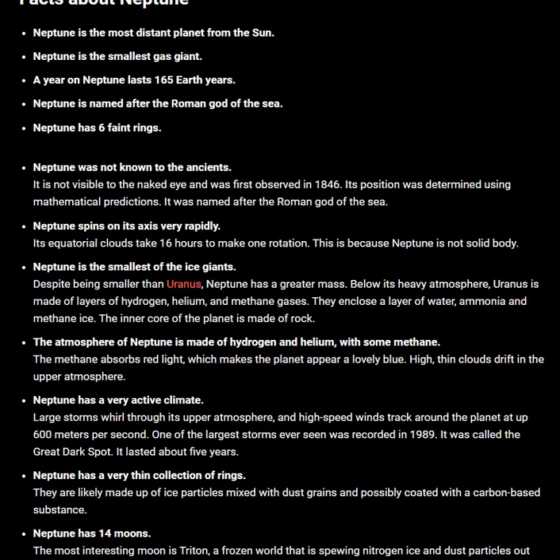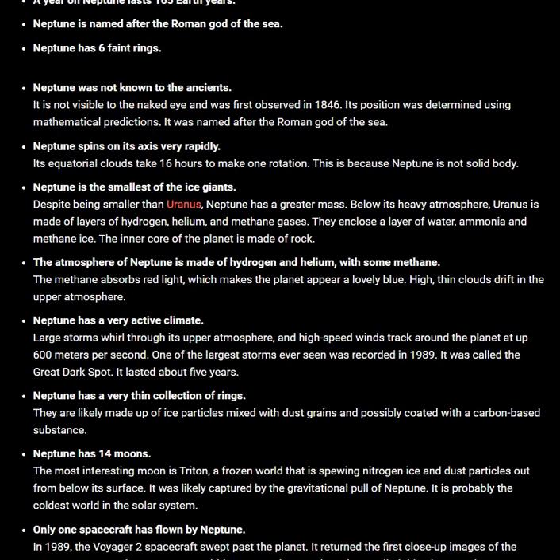Neptune has a very active climate. Large storms whirl through its upper atmosphere and high-speed winds track around the planet at up to 600 meters per second. One of the largest storms ever seen was recorded in 1989. It was called the Great Dark Spot.